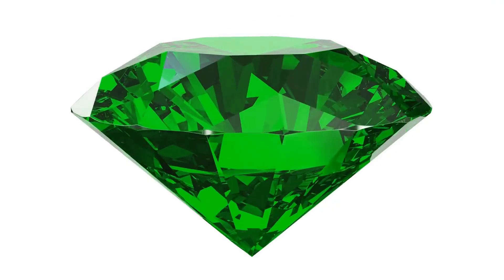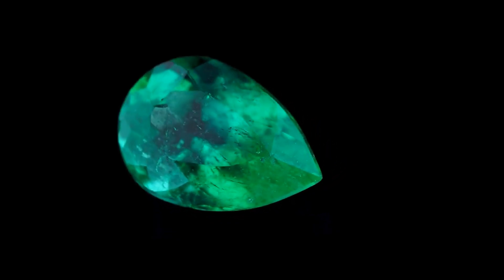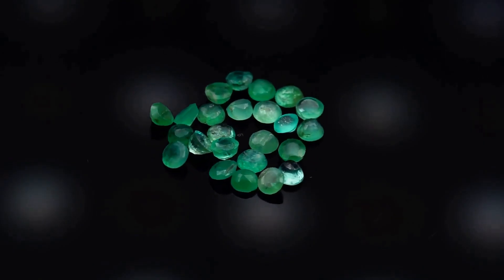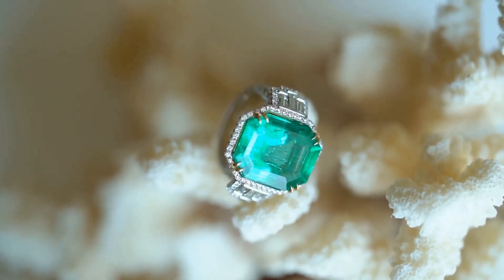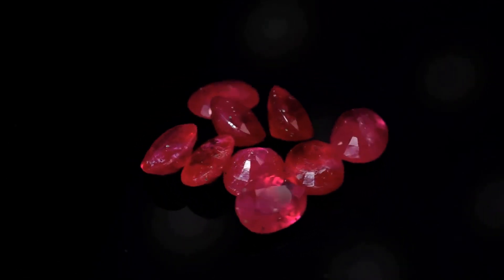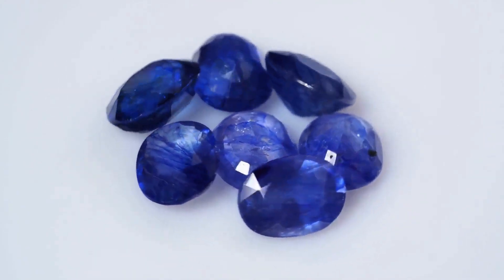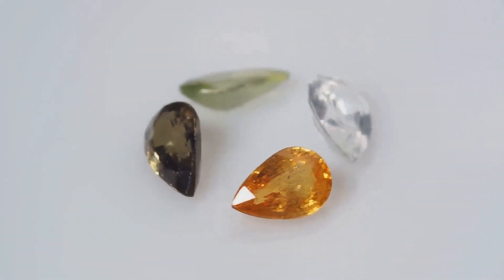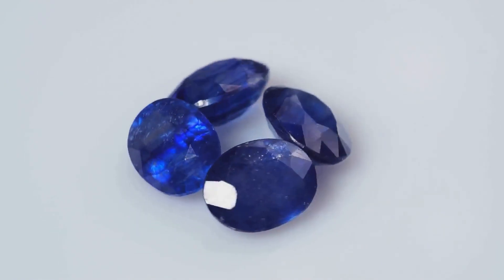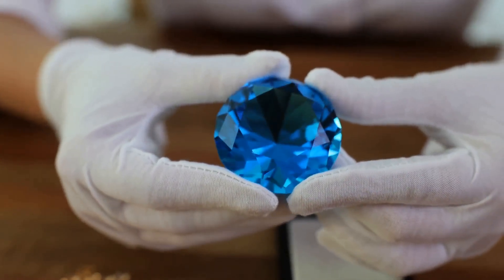Emeralds: greener on the other side of the price tag. Their vibrant green hue has captivated hearts and wallets for centuries. But not all emeralds are created equal. The most prized emeralds boast a vivid, bluish-green hue with high saturation — think of a lush tropical rainforest after a summer rain. That's the kind of green that makes collectors drool and wallets weep. These top-tier emeralds can fetch tens of thousands, even hundreds of thousands of dollars per carat. Lower-quality emeralds lack that intense color saturation and command a lower price. Remember: the greener, the better.